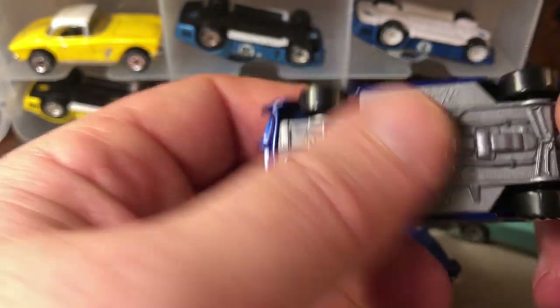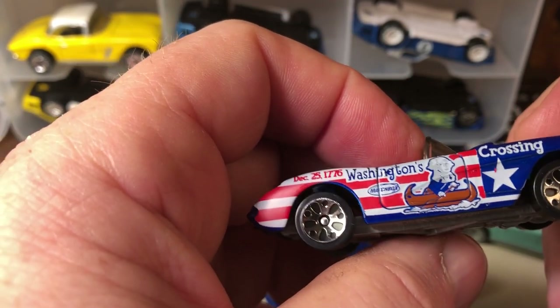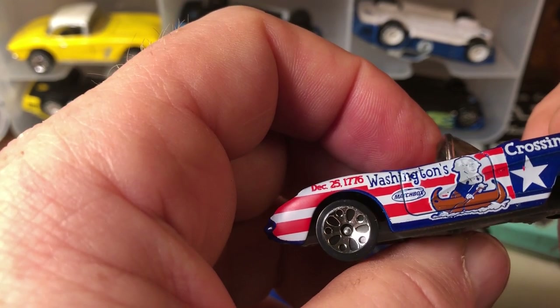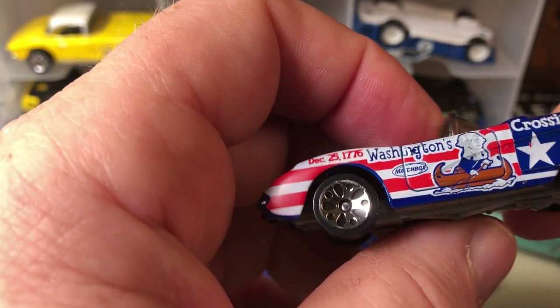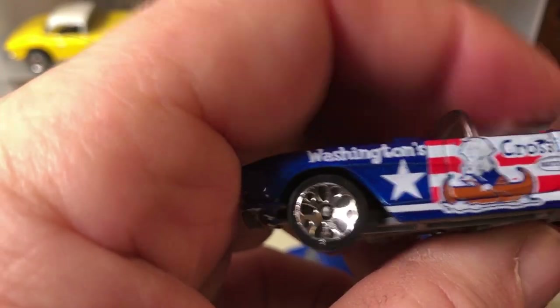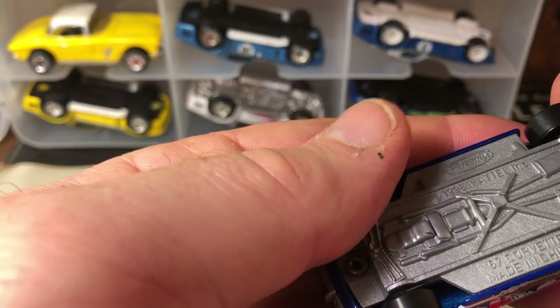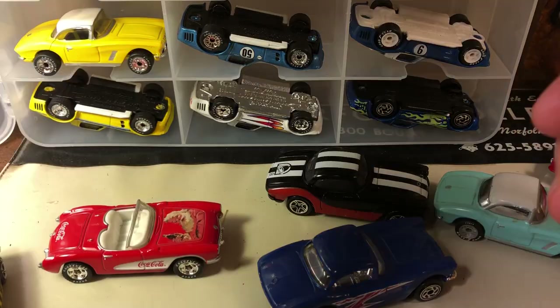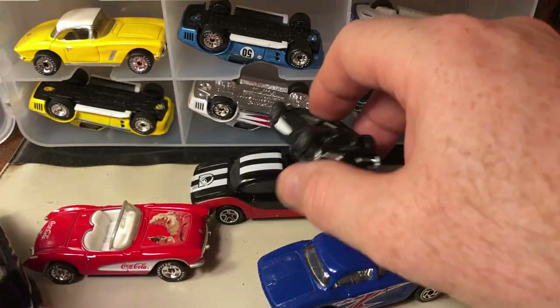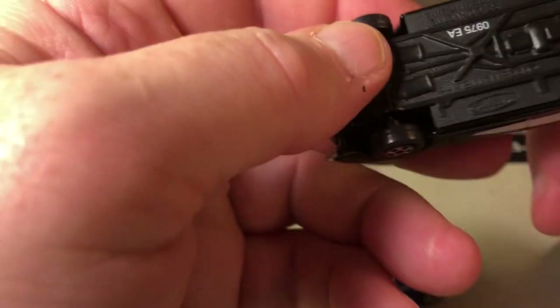They had a national series or something going on with three different cars. This one represents Washington's Crossing, and it's a '57 Corvette. This is a special edition model with Super Fast wheels.